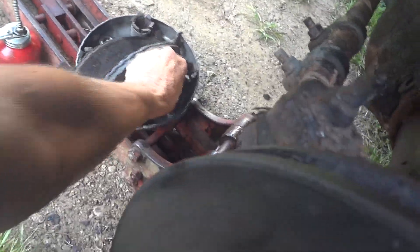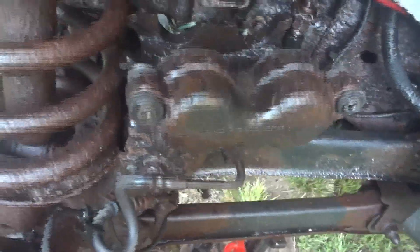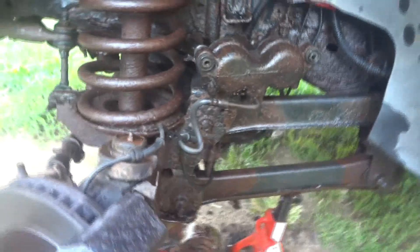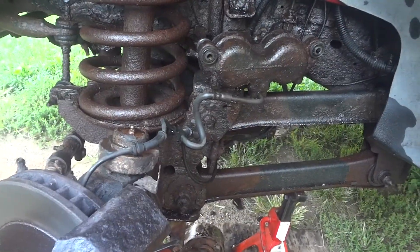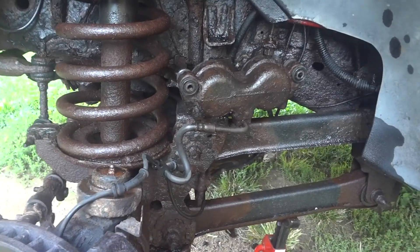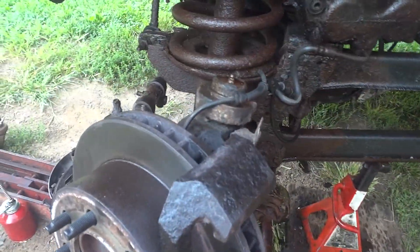These shims - stupid shims - go in here and it was a nightmare to get off. The caliper seems to be okay and I pushed it back with a clamp and it went all the way in. So I'm thinking maybe one of the calipers is bad on the front, or perhaps something in the back is going on. If it's not the calipers it's probably the master cylinder or something like that.